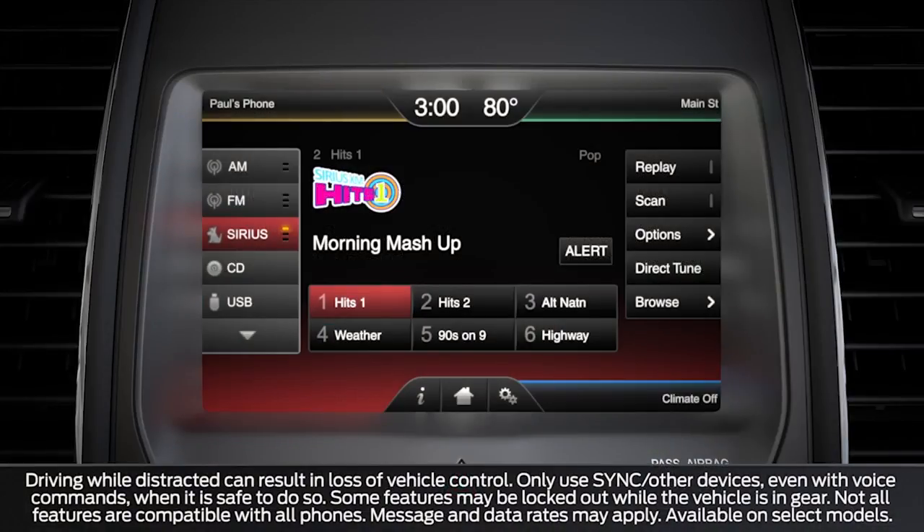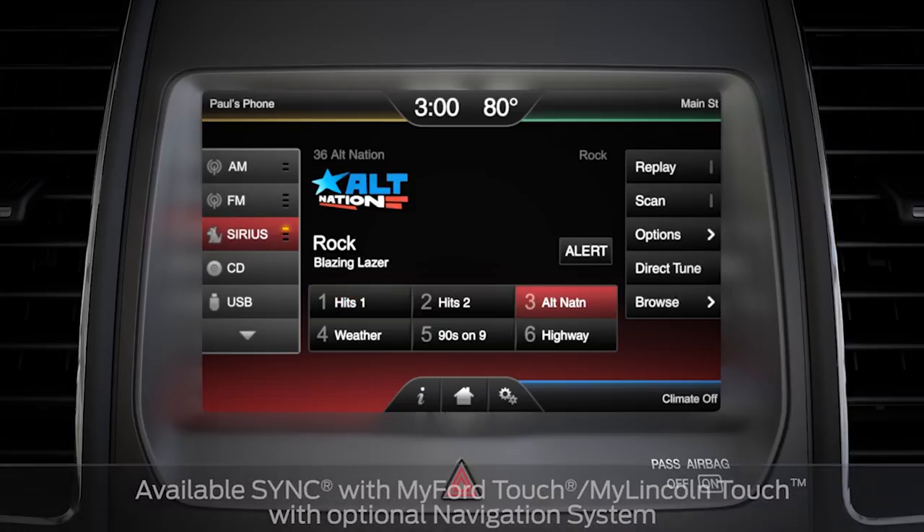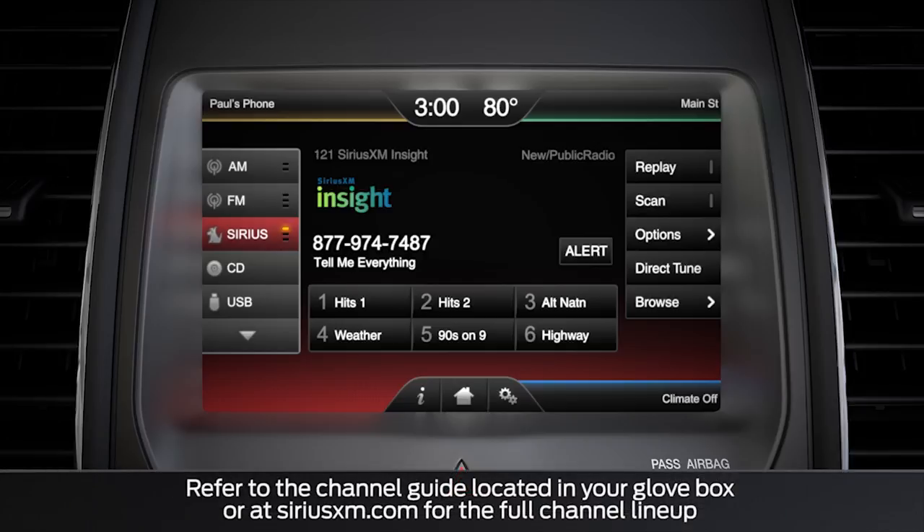Did you know that your vehicle may be equipped with Sirius XM Satellite Radio that gives you more than 100 entertainment channels to choose from inside your vehicle? Available Sirius XM Satellite Radio is an entertainment-based package that delivers over 150 channels of commercial-free music, plus comedy, live sports and analysis, world-class news and commentary, and so much more.